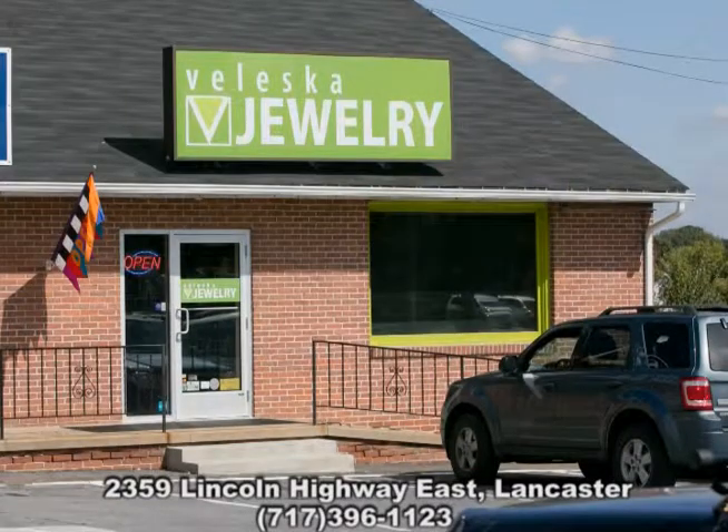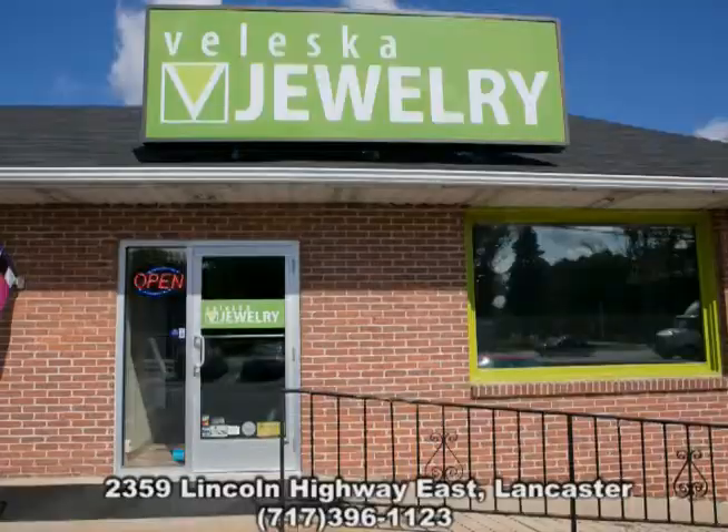Come see us at Valeska Jewelry, 2359 Lincoln Highway East, in Lancaster, near the Target store. Or call us, 717-396-1123. We look forward to your visit. Valeska Jewelry.